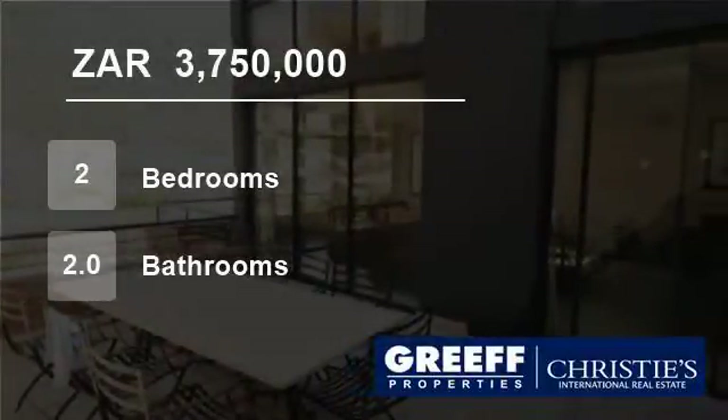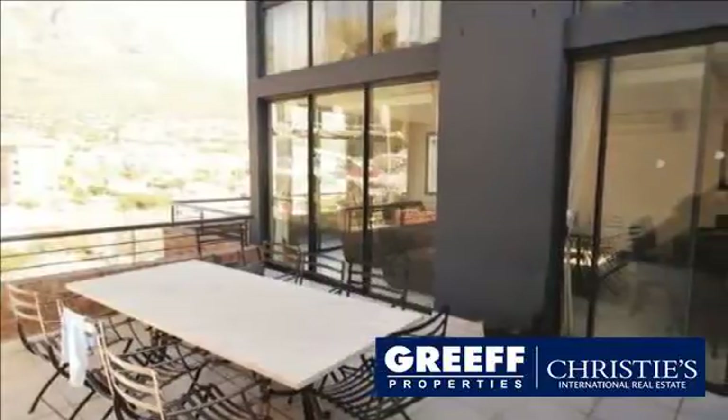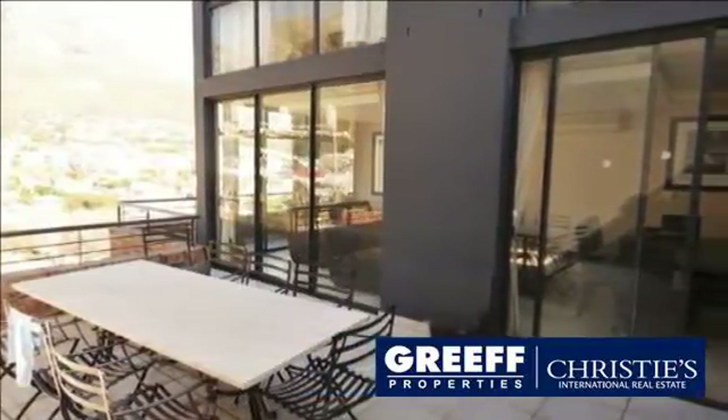Welcome to this two-bedroom flat for sale in Gardens, Cape Town, Western Cape, South Africa for R3,750,000.